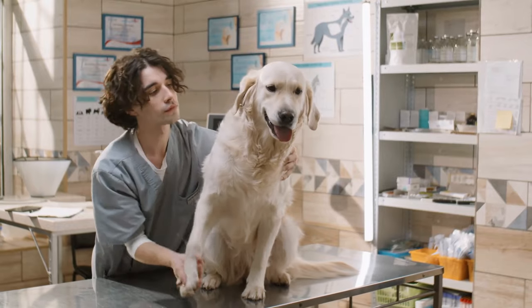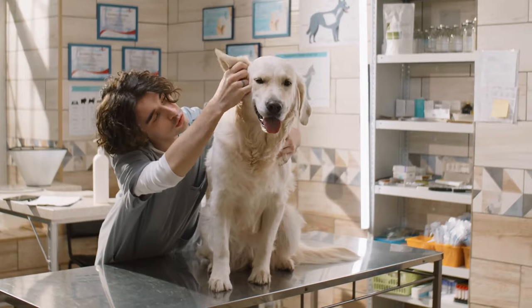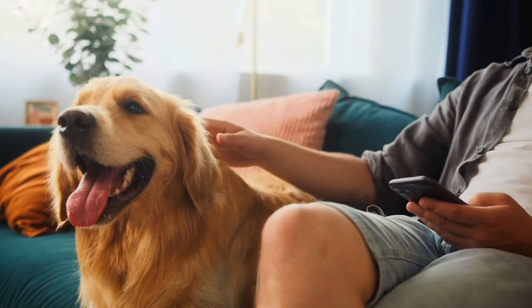These life hacks will make life easier for you and your pup. If you want to see what to avoid doing with your dog, check out these ways you're hurting your golden retriever without even realizing it. Thanks for watching and I'll see you in the next video.